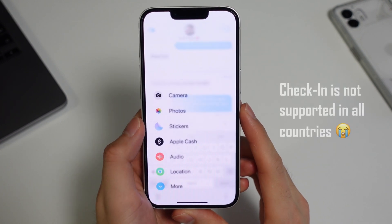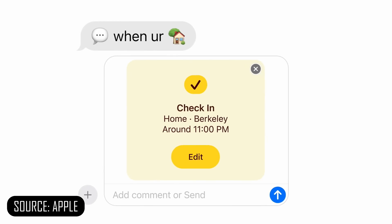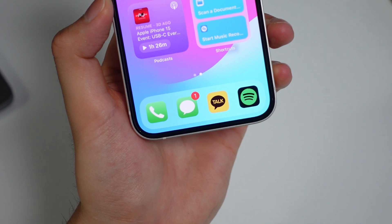Then there's a new check-in feature. With check-in, you can easily share your live location and even your cell service status and battery level to let your friend or family know how you're doing. This is a really cool safety feature, especially when you're out late at night or traveling. Even in countries where iMessage isn't the primary messaging service, this is super helpful to have as a native feature.